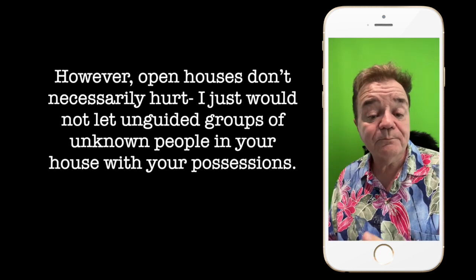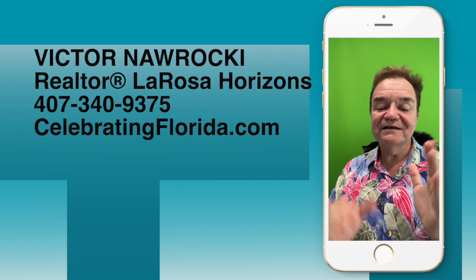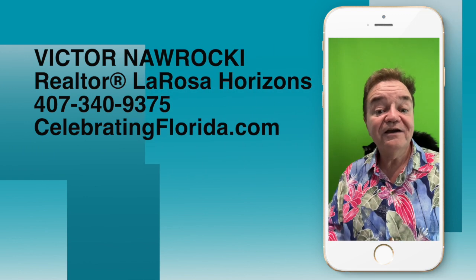Well, that's my point of view and I appreciate yours in the comment section. Please like, share, and subscribe.